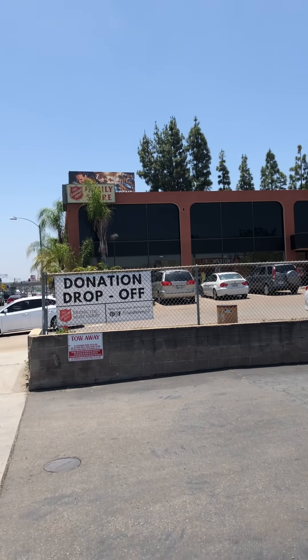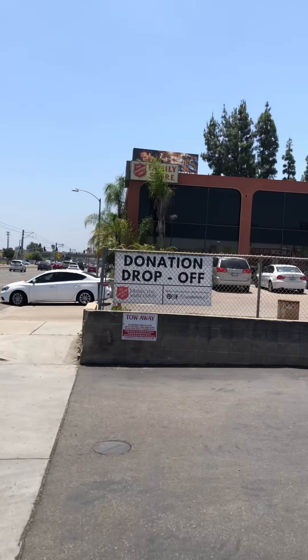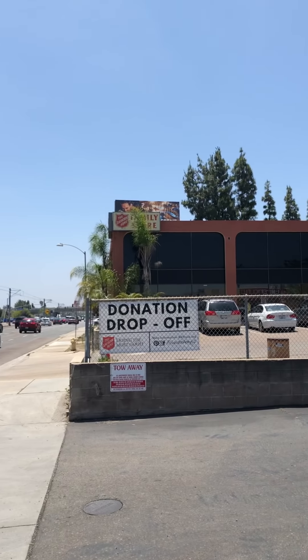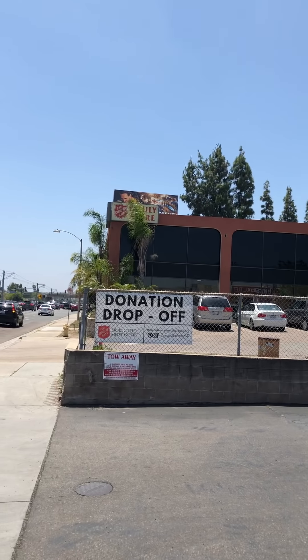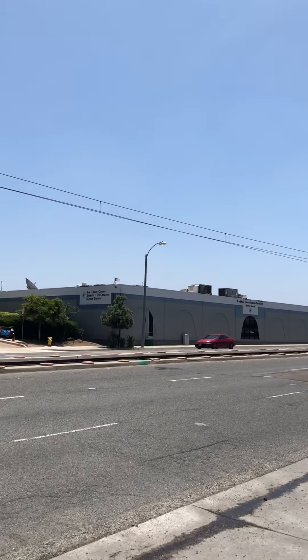Hello everyone. I'm really working here, believe it or not. What I do is I buy used clothes and I sell them. I'm starting out today at the Salvation Army.